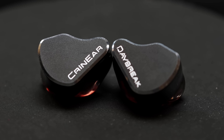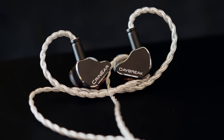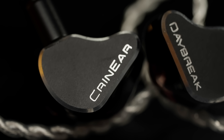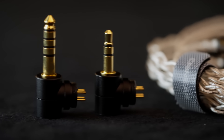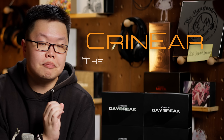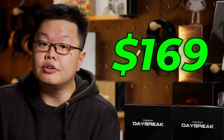This is The Daybreak, aptly named because it represents a new dawn for the Cranier brand — our very first production model. Sporting a complex tribrid driver configuration of one DD, two BAs, and two next-generation microplanar tweeters, a fully-filled 3D-printed resin shell, machined CNC'd aluminium faceplates, and a high-purity silver-plated copper cable with 3.5 and 4.4mm interchangeable connections — tuned with the latest Brüel & Kjær Type 5128 research in mind. $169 US dollars.